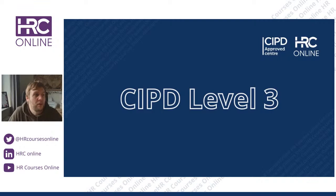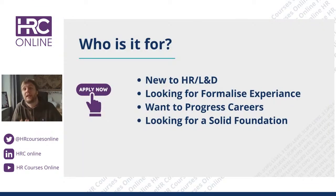To start with, let's look at who the Level 3 qualification is ideally designed for. It's designed for those that are new to HR and L&D. There is no HR stream and no L&D stream at Level 3 — we combine everything together so that we can really pique your interest and give you a foundation in both HR and L&D. We're looking to formalize your experience with the qualification, and you're wanting to progress your career or you're looking for a solid foundation.